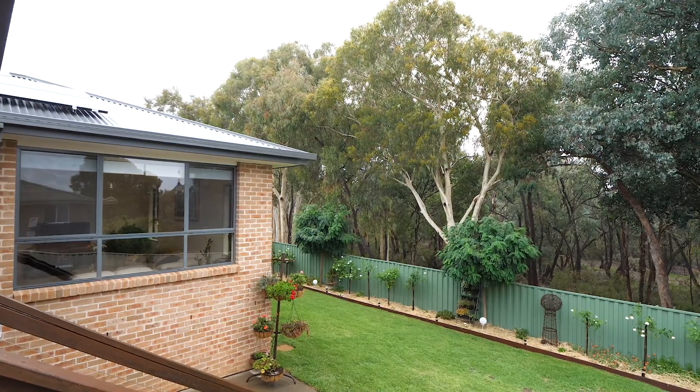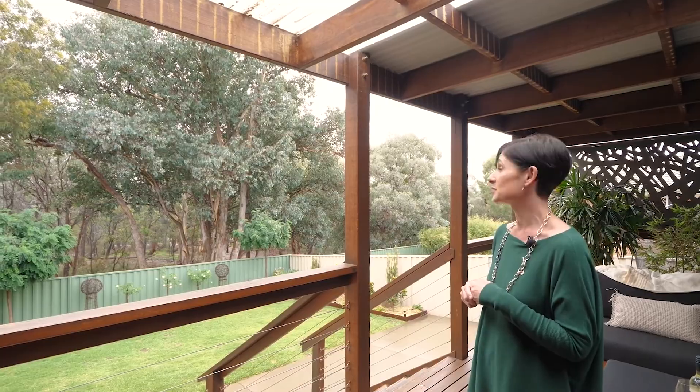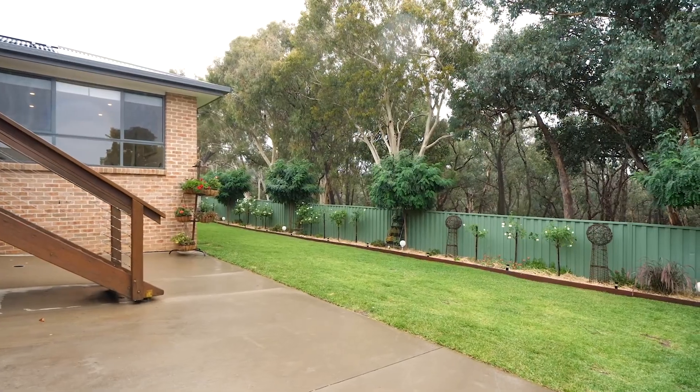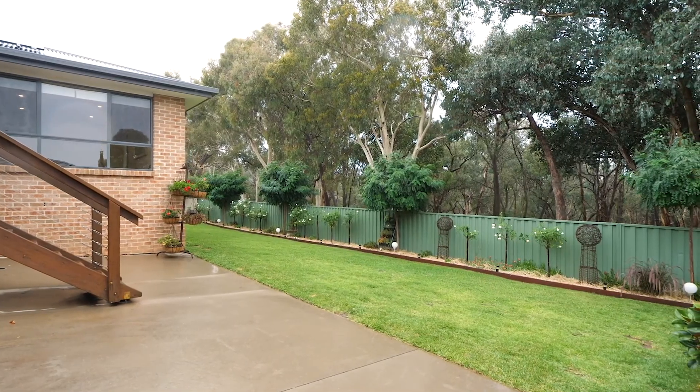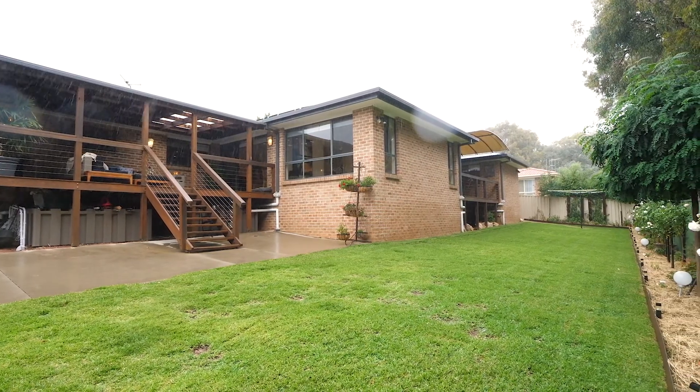It's so special not to have anyone behind you here. The only neighbours I can see down here are the kangaroos — literally there's a big one sitting right down there at the moment. There's a lovely spacious backyard, easy to maintain, and the owners have put a lot of thought and energy into these beautiful gardens.